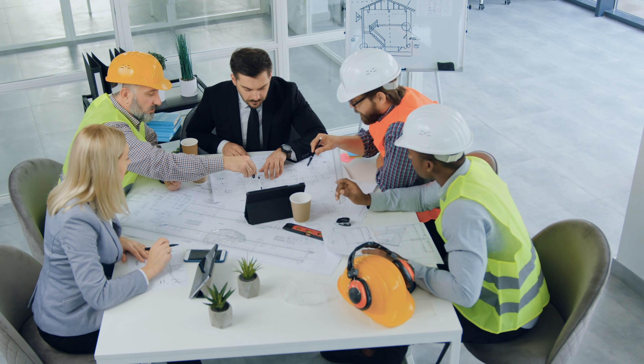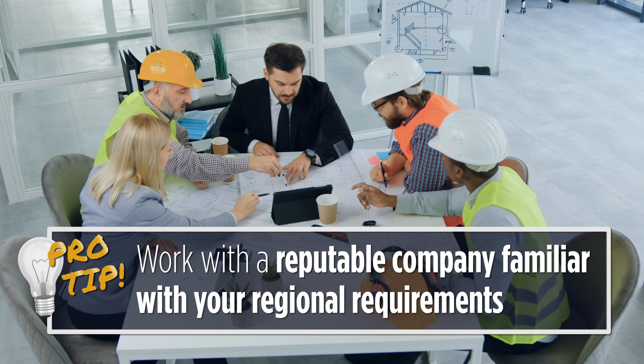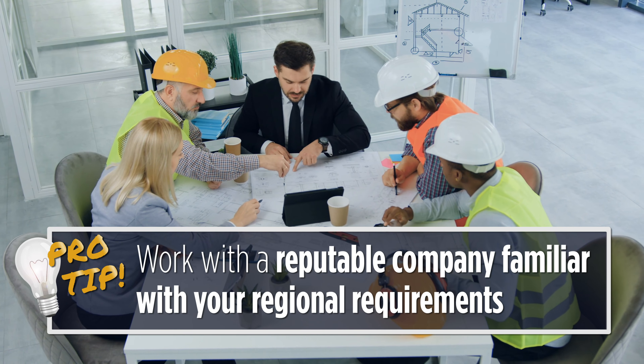One of the first tips that we like to give — and it seems basic — is work with a good environmental company. Work with a group that does this every single day, that knows Minnesota very well, and that knows the property type you're working with.